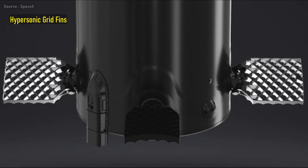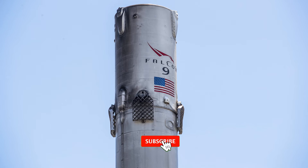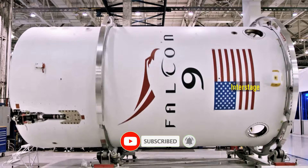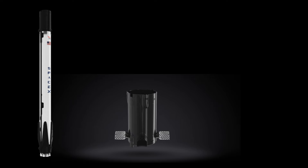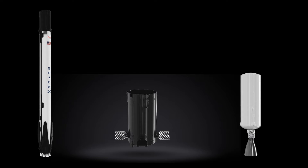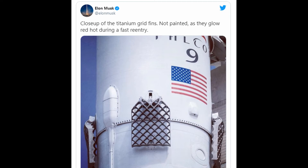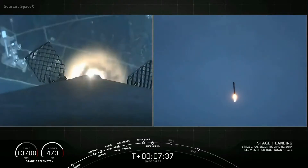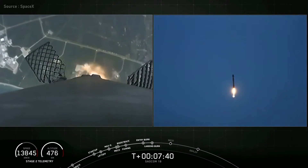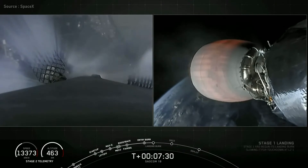Next are hypersonic grid fins. A total of four deployable grid fins are positioned at the bottom of the interstage — the part that connects the first and second stage of a rocket, which houses the air-filled pushers that separate the two stages. Grid fins are made from forged titanium and are left unpainted on the rocket. According to Elon Musk, the fins are not painted because they glow red hot during a fast reentry. Arranged in an X configuration, the grid fins control and position the rocket during reentry by moving the center of pressure, cutting through the airstream to control the descent into Earth's lower atmosphere.